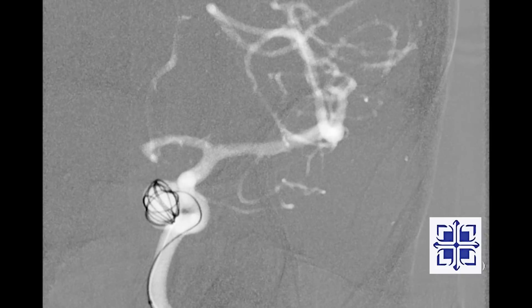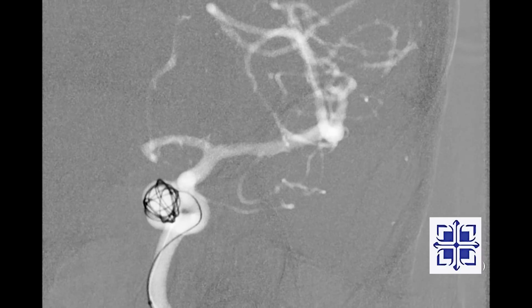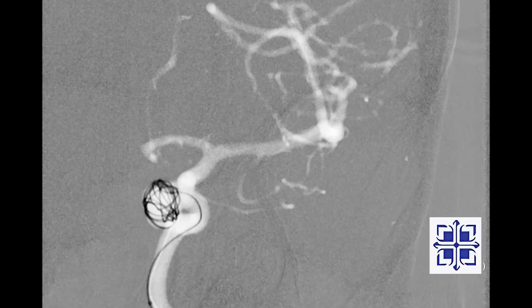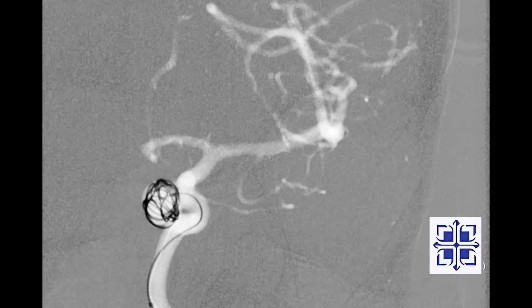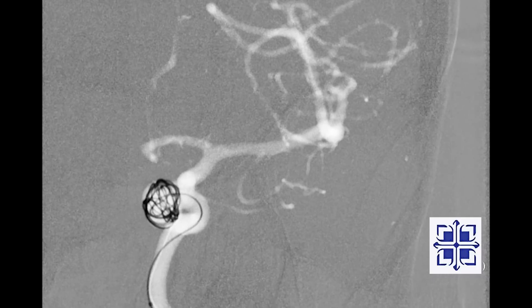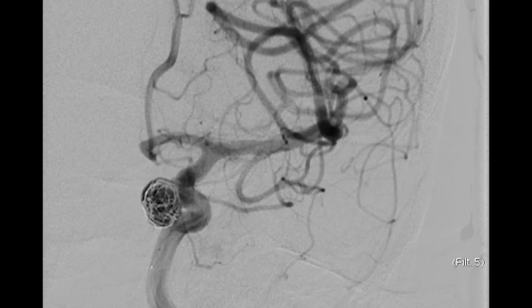The coiling is performed under general anesthesia — not because it is painful, but because any movement of our patient's head would blur our images, making the coiling process unsafe. As the coil loops fill the aneurysm, the blood flow in the internal carotid artery begins to bypass the aneurysm. In the interest of time, I am only showing the placement of this first coil. Now that this first coil is nearly in place, we will take a picture checking our progress. Already I can see improvement.